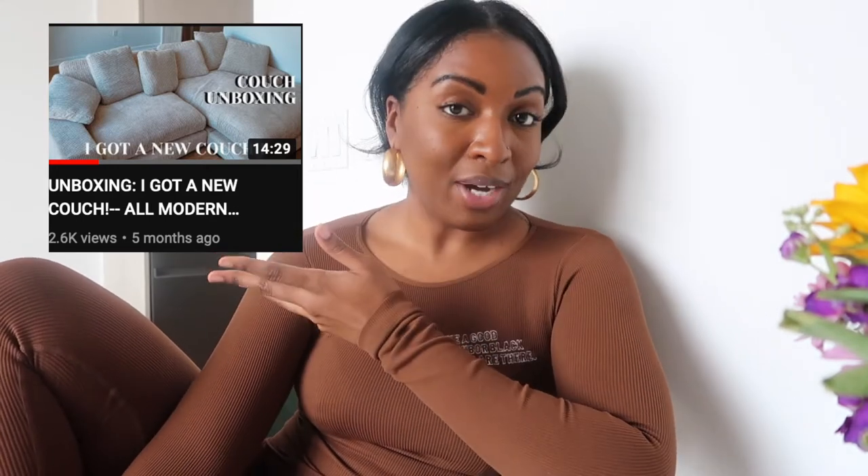Coming to y'all from a different angle — I'm going to switch it up just a little bit. Today's video is going to be about my couch cleaning and a couch update. So if you saw this video a couple months ago, I showed you guys my unboxing video of this couch that I really love, but there are some pros and cons to it. So we're going to talk about that today.